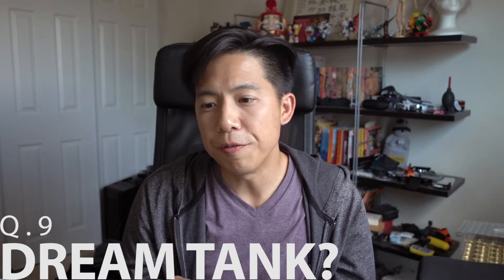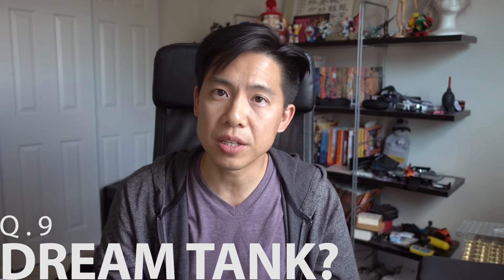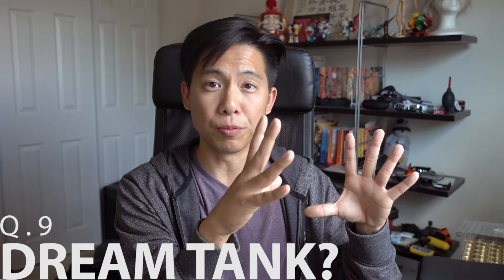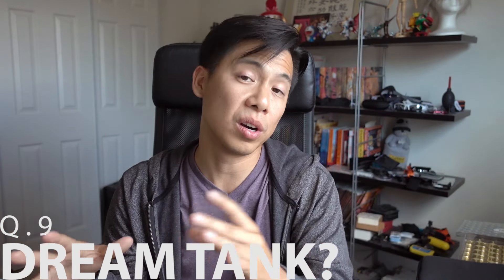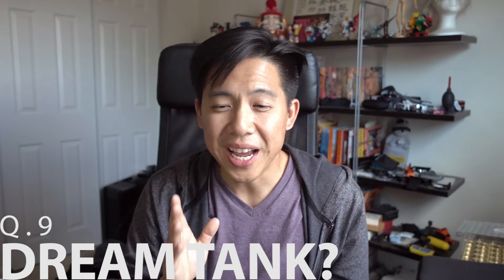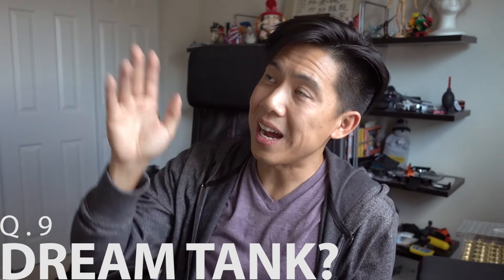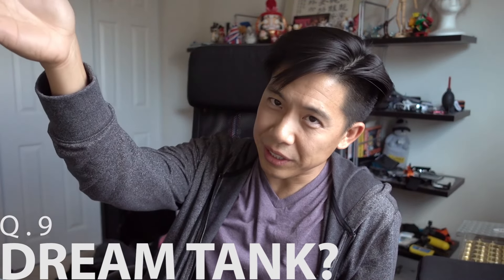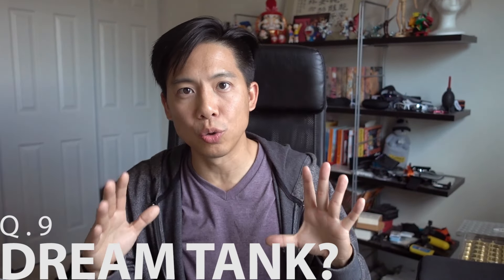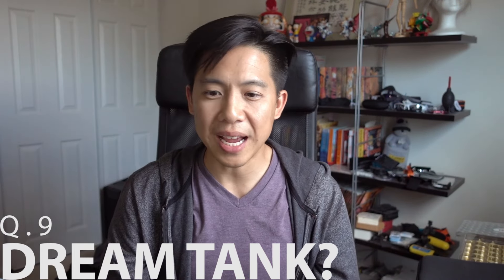Question nine: my dream tank. My pie-in-the-sky would be a saltwater pond with a walkthrough tunnel, keeping some black-tip reef sharks, stingrays, and eagle rays, with really nice clusters of coral reef close to the tunnel for a closer look. Bringing it back down to reality — a more realistic dream tank would be a 500-gallon tank, because I like to work with depth so I can build out the aquascape.